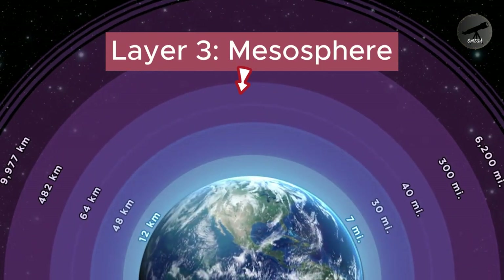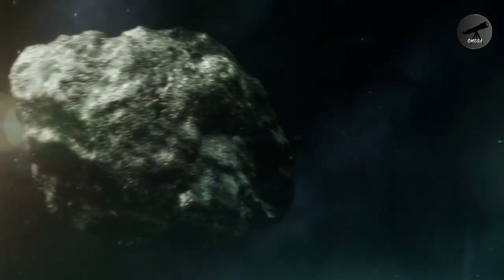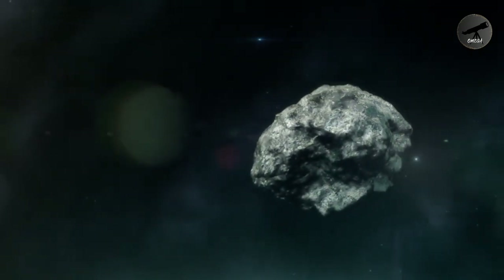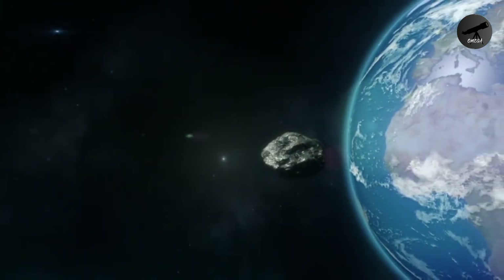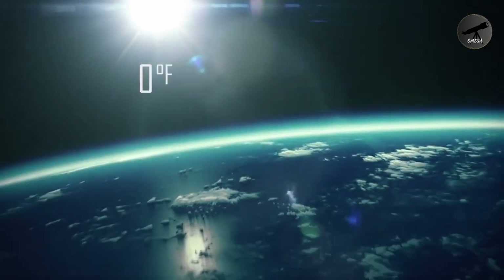Layer 3: Mesosphere. Our adventure takes us higher to the mesosphere, where meteors burn up upon entering the atmosphere, creating stunning meteor showers. Temperatures plummet here, reaching their lowest point in what's called the mesopause.